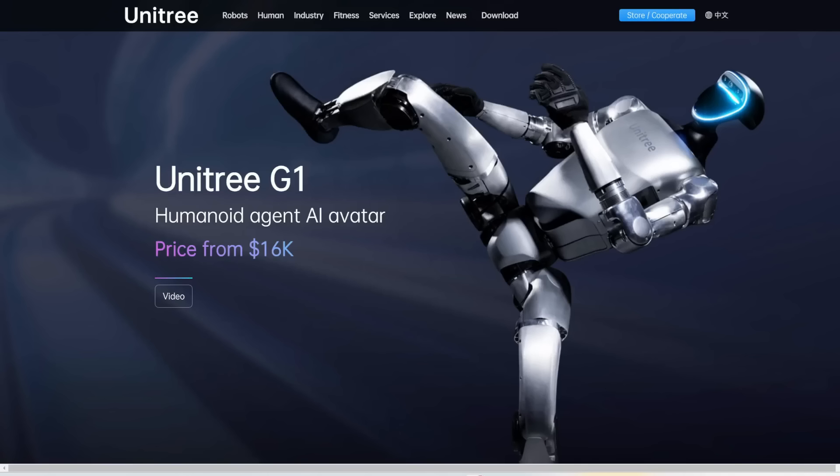Another huge piece of news in the world of AI this week. Chinese company Unitree has unveiled their G1 Humanoid Autonomous Robot, and the crazy thing is it's only priced at $16,000 USD. I'll play you their demo video first, and then we'll go into the specific details.